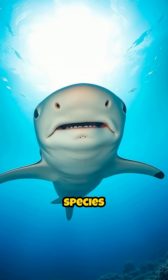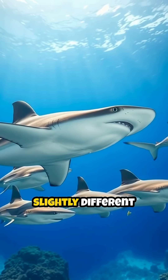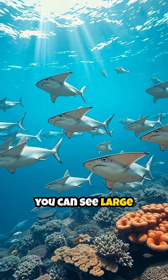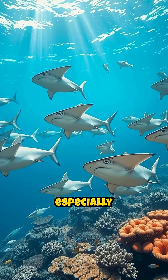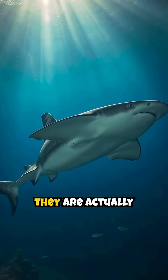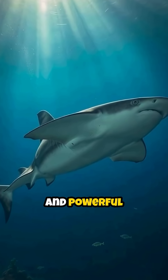There are actually nine different species of hammerheads, each with slightly different head shapes and sizes. Sometimes, you can see large groups of hammerheads swimming together, especially the scalloped hammerheads. Despite their unique look, they are actually quite graceful and powerful swimmers.